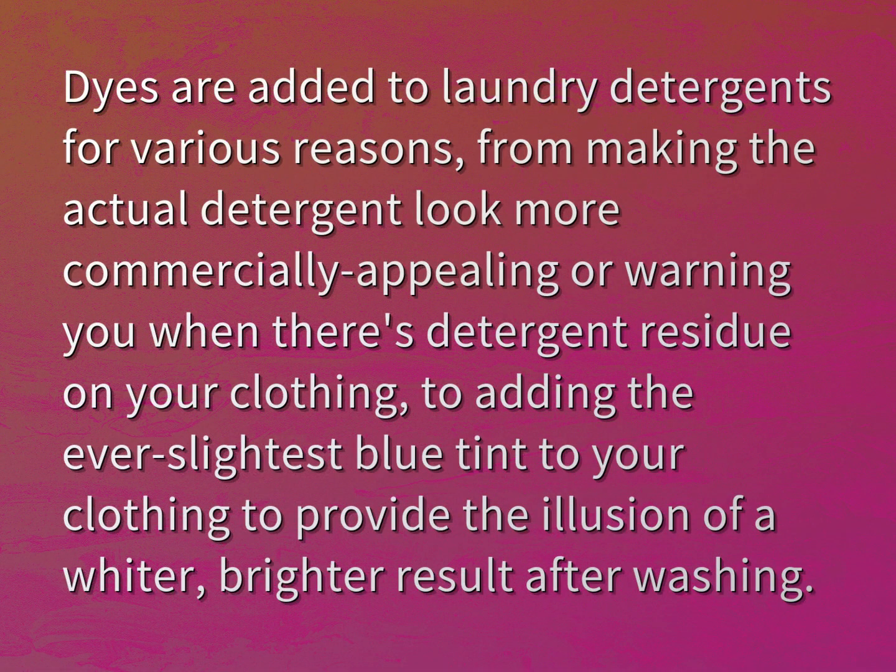Dyes are added to laundry detergents for various reasons, from making the actual detergent look more commercially appealing or warning you when there's detergent residue on your clothing, to adding the ever slightest blue tint to your clothing to provide the illusion of a whiter, brighter result after washing.